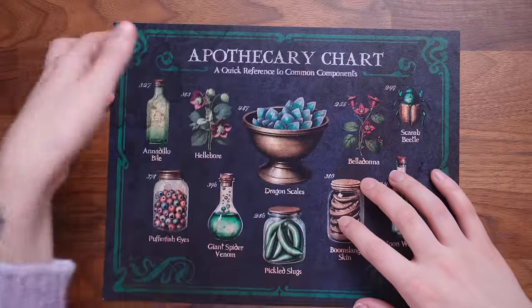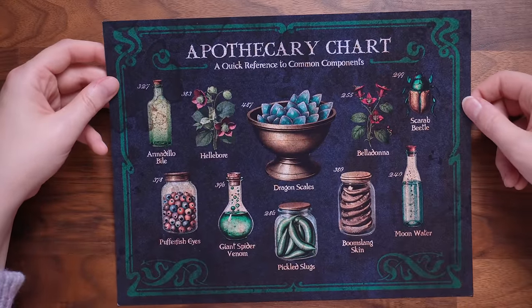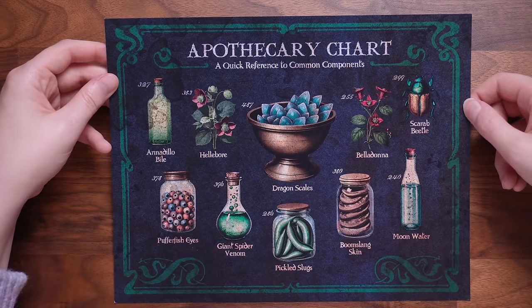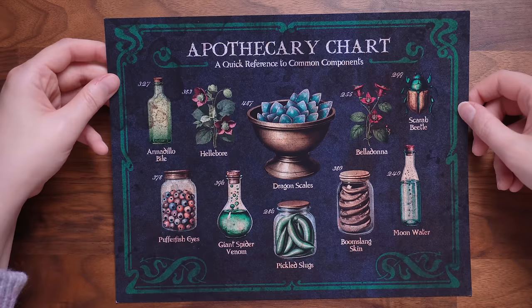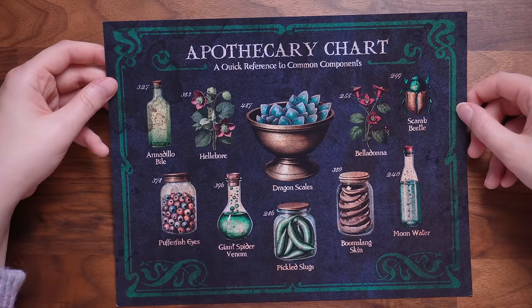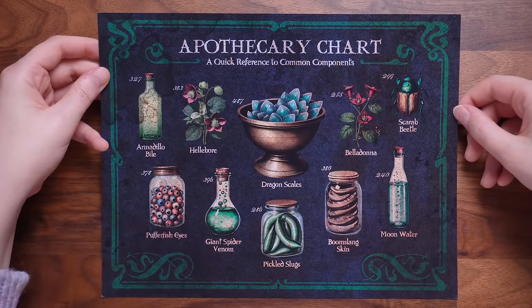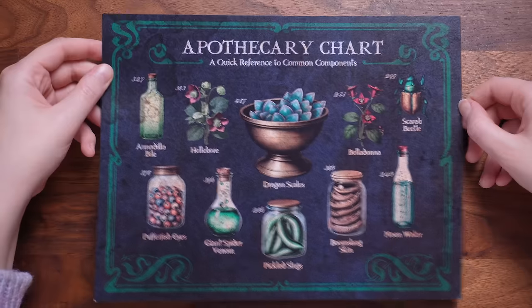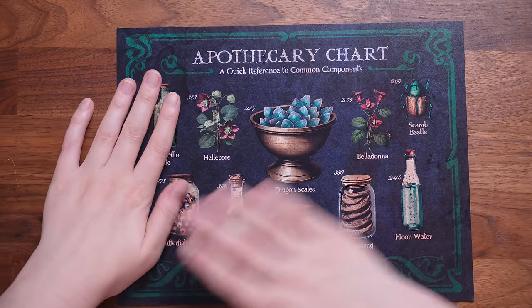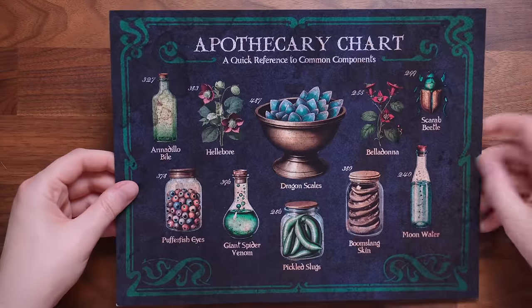Our final item in the box is an apothecary chart — a quick reference to common components. We've got armadillo bile, hellebore, puffer fish eyes, giant spider venom, pickled slugs, dragon scales, boomslang skin, belladonna, scarab beetle, and moon water. I really like this — it would look beautiful in a frame. They've even got it colored on the back — that's really nice.